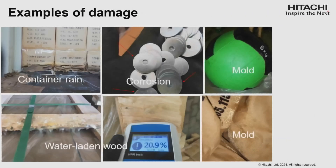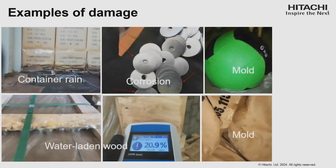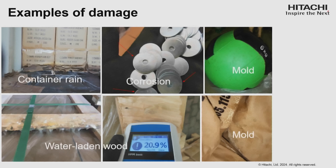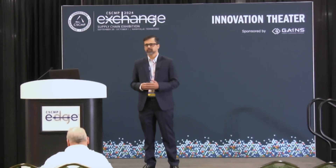These are examples of water-based damage. What you see on the top left is container rain or container sweat. Second, you can see specks of rust on metallic parts. Third, mold on medicine balls — it's exercise equipment, but mold grows on everything. Fourth, at the bottom, we see examples of water-laden wood: wood typically has a moisture content of about 12%, but here it's close to 21%. And the final picture shows mold on bags of milk powder — something we consume, that we give to our babies. Having even a small amount of mold is totally unacceptable, so an entire cargo load of milk powder is discarded.